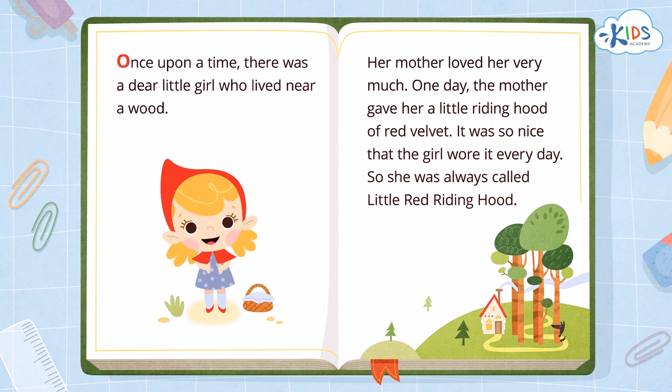Well done! Now you can practice reading words in order on your own. Bye!